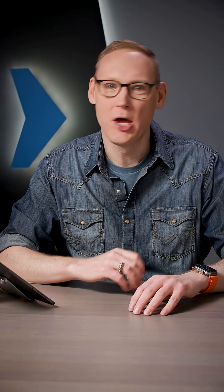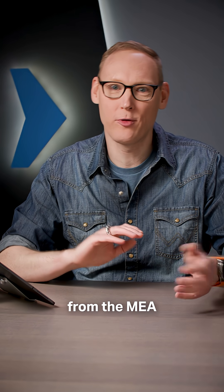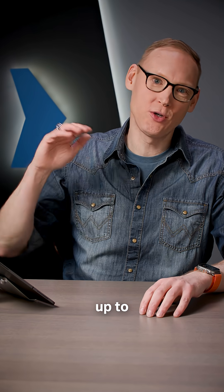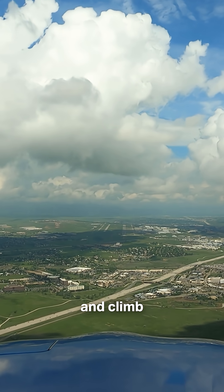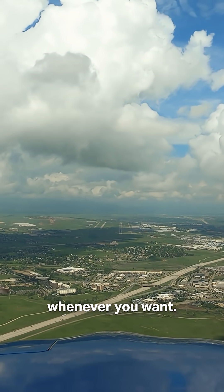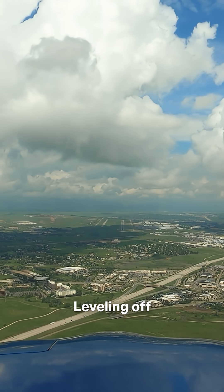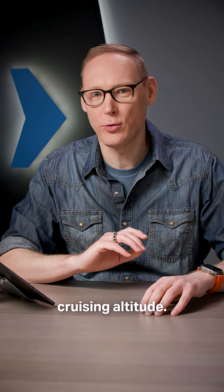So if ATC says 'cruise 5,000,' then you are able to fly from the MEA up to and including 5,000 feet MSL, and climbing and descending within that block is entirely your discretion. You can do it whenever you want, leveling off where you want, though you would need to maintain an appropriate IFR cruising altitude.